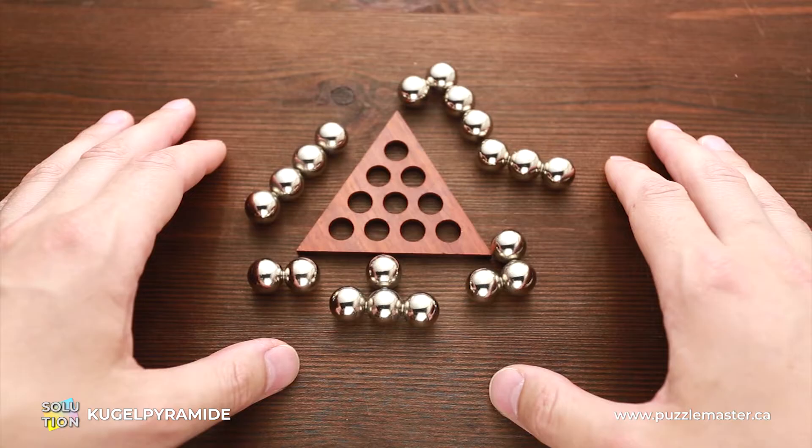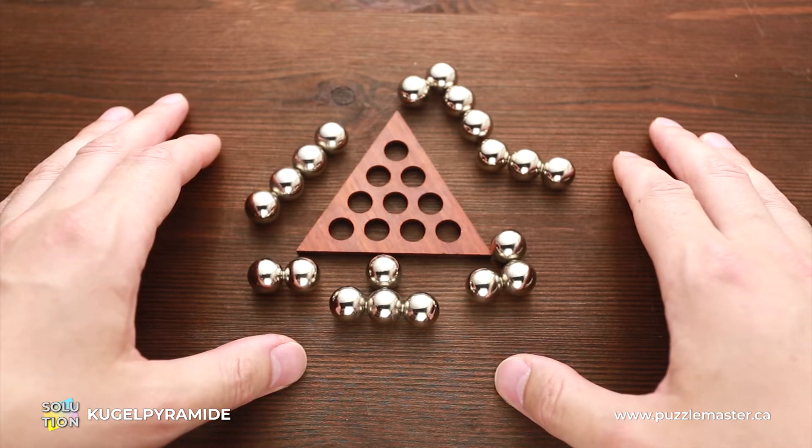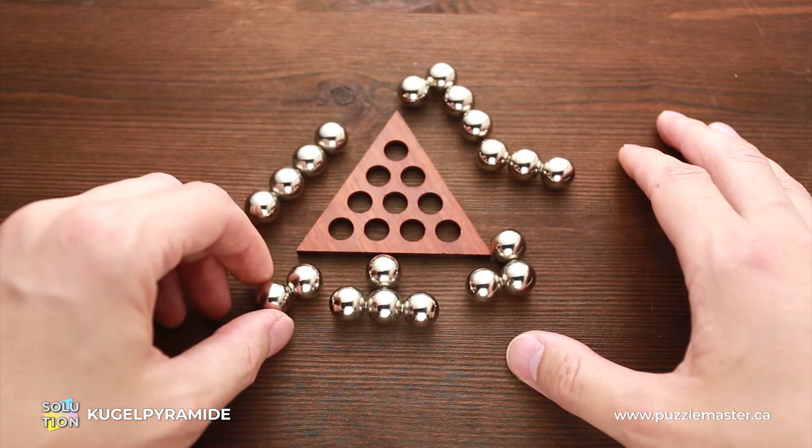If you like the Kugel Pyramid puzzle and you want to buy it, go to puzzlemaster.ca. And now I will show you how to solve this puzzle.